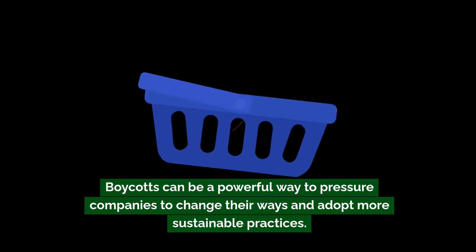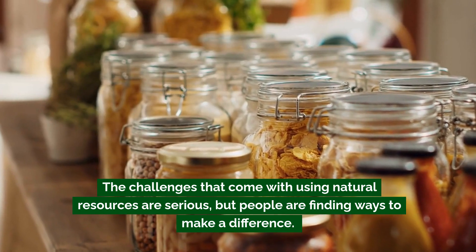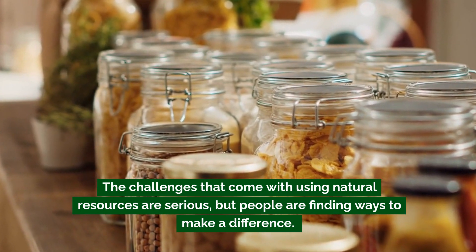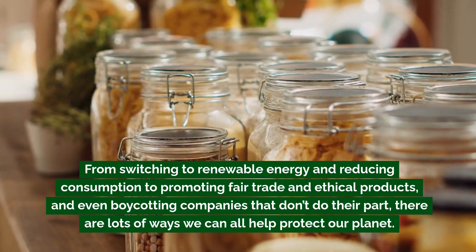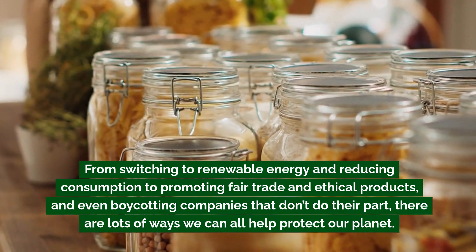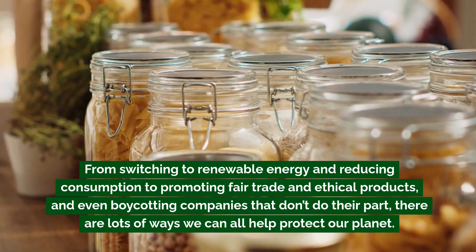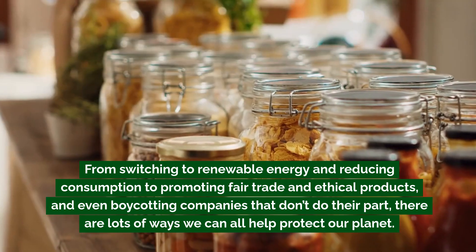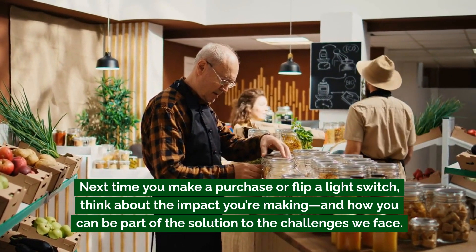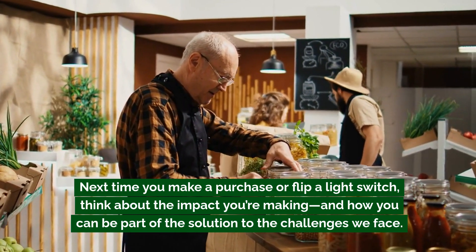So what's the takeaway? The challenges that come with using natural resources are serious, but people are finding ways to make a difference — from switching to renewable energy and reducing consumption, to promoting fair trade and ethical products, and even boycotting companies that don't do their part. There are lots of ways we can all help protect our planet. That's it for today's geography lesson. Next time you make a purchase or flip a light switch, think about the impact you're making and how you can be part of the solution.